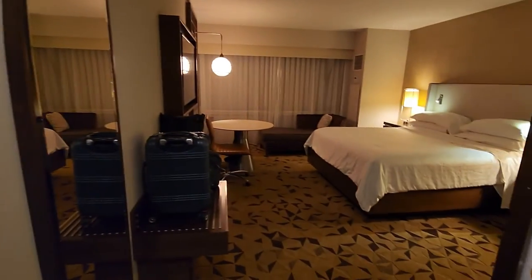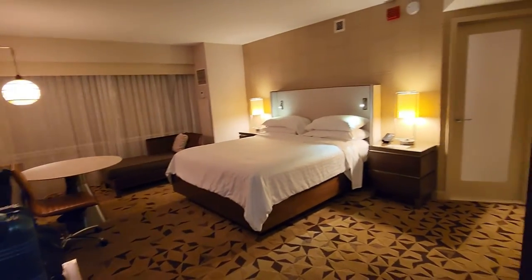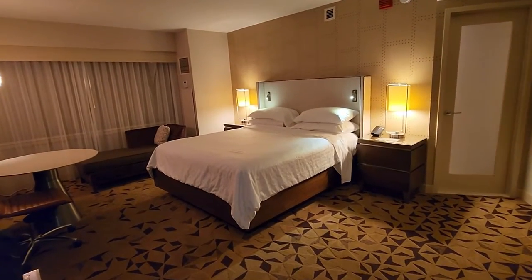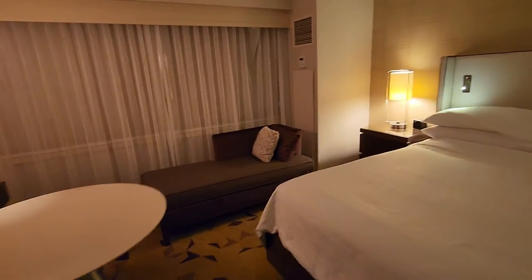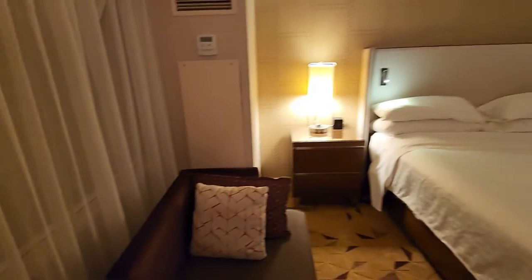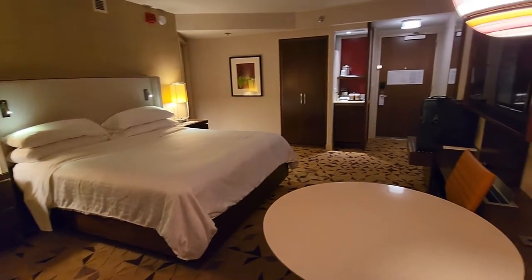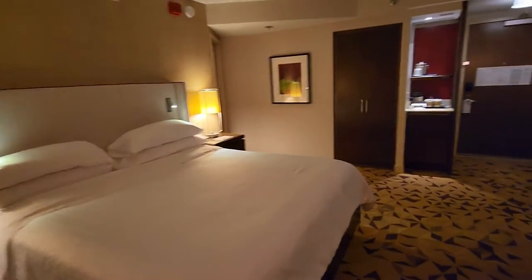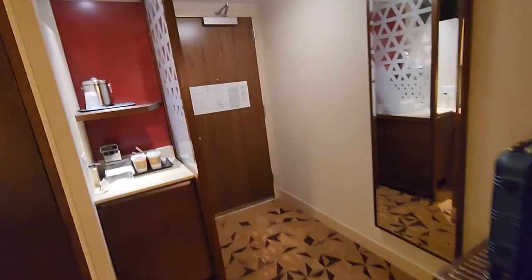Welcome to hotel reviews, and today we've got a nice one. We're here at the Sheraton Grand in Seattle, Washington. We have a king-size bed — this is a standard room. This hotel has over 1,200 rooms, 36 floors, and two different towers, so we're going to explore that today.